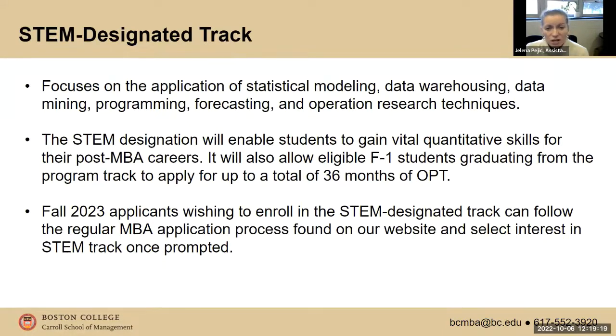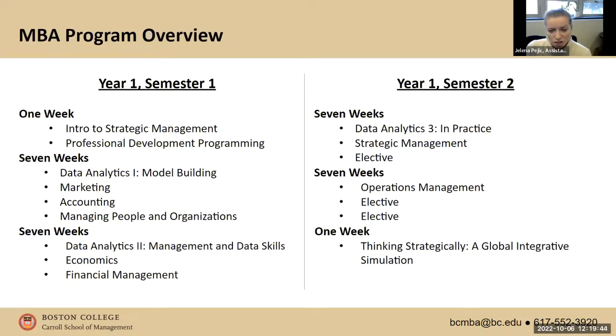The STEM-designated track is primarily important to international students looking to stay and work in the US, because it allows you to extend your OPT for an additional 24 months. You get your 12 months of OPT and then an extension for an additional 24 months — 36 months total. In year two, each semester you will have to take at least two STEM-designated electives, which are available on our MBA programs website.